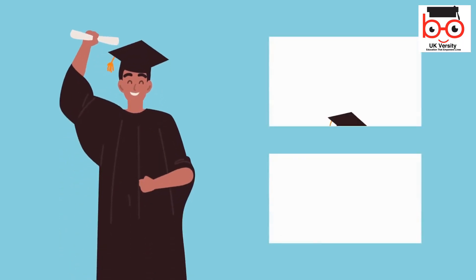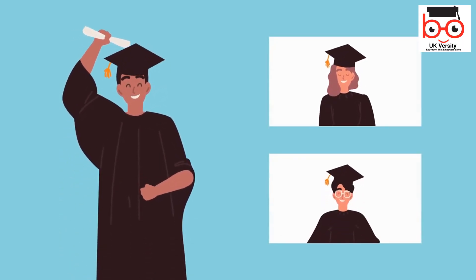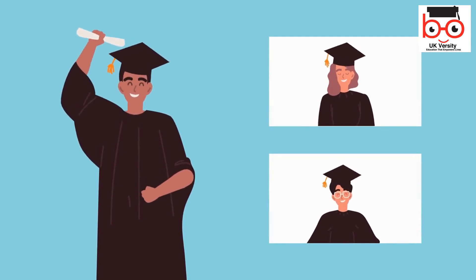The OTHM Level 3 Award in Assessing Vocationally Related Achievement consists of two mandatory units for a combined total of 10 credits.